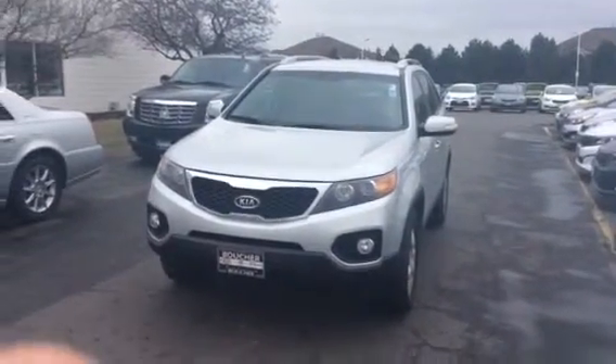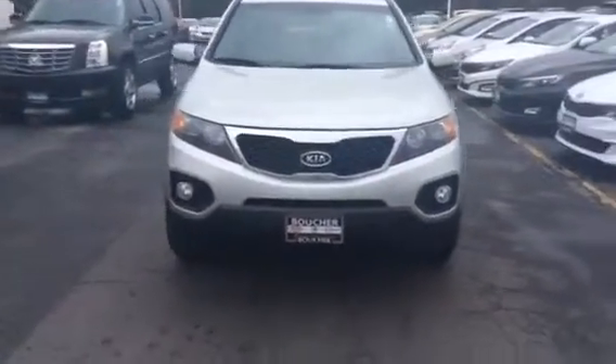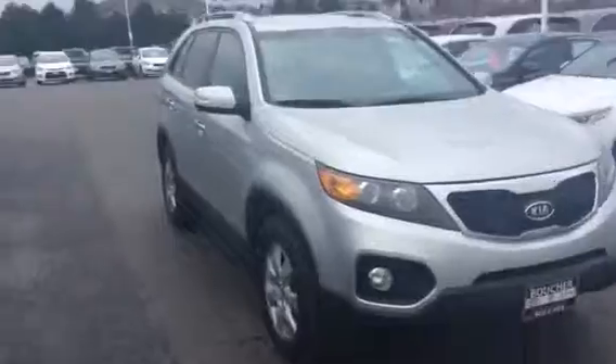Hello, Tom Nelson here shooting you a video today of our 2012 Kia Sorento LX. This is a very nice vehicle that has been inspected by our certified mechanics. It comes with a clean Carfax.